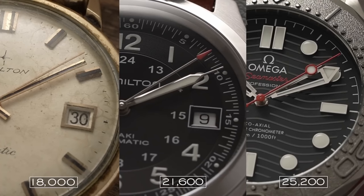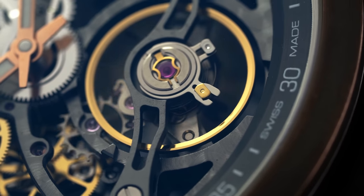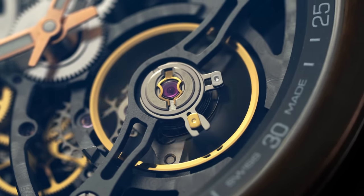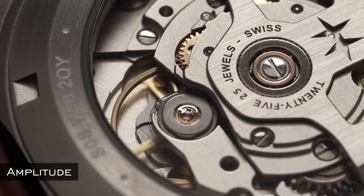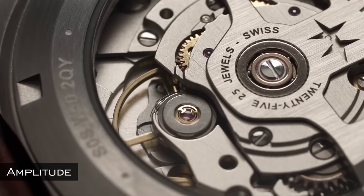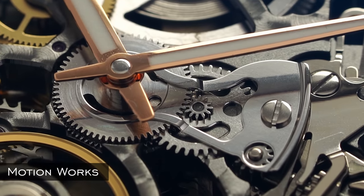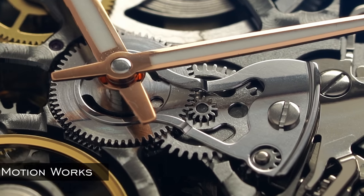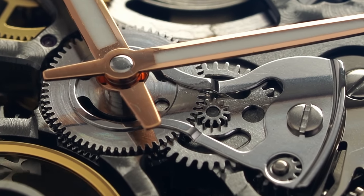Frequency is a measure of the speed of a balance wheel in beats or oscillations per hour, commonly expressed in beats per hour, vibrations per hour, or hertz. Hertz represents the full back-and-forth movement of the balance per second — commonly 3Hz, 4Hz, or 5Hz. Amplitude is the measure of maximum degrees a balance wheel rotates in one direction as it oscillates. The motion works is the portion of the watch responsible for transferring released energy from the movement to appear on the dial as hand movement, and also allows the user to manually set the time.